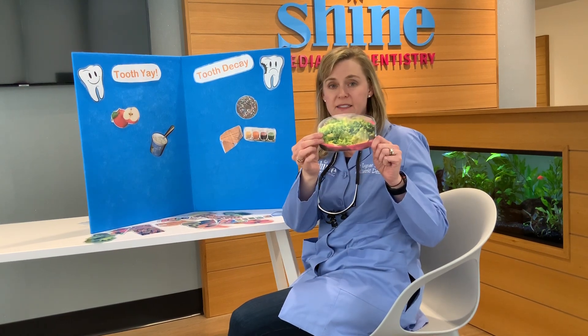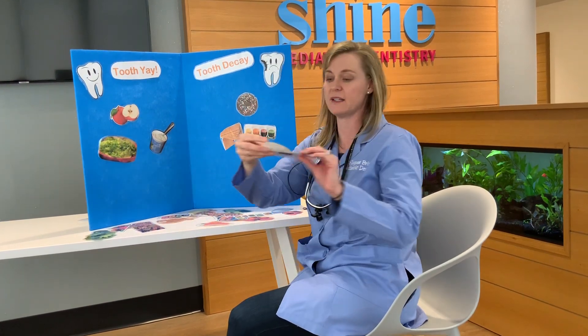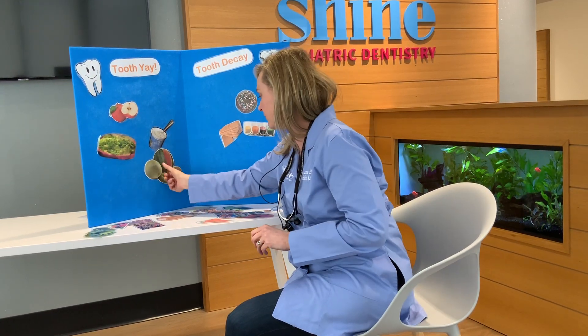How about lettuce — a nice healthy salad? Good for your body and good for your teeth. How about melons? Once again, it's a fruit, so it's good for your body and good for your teeth.